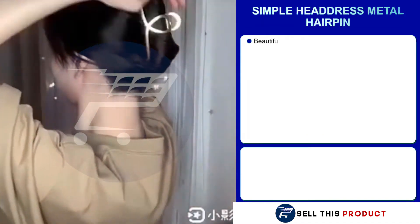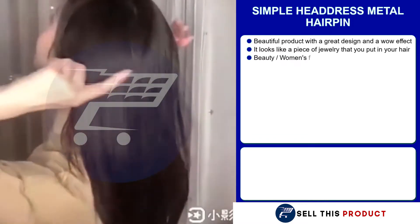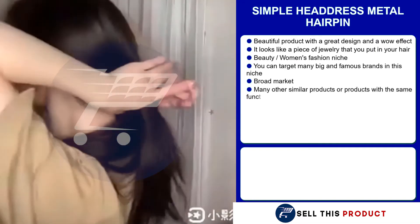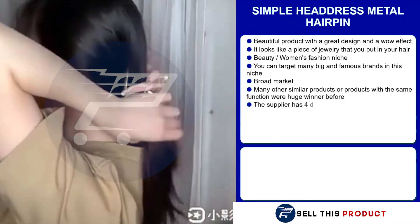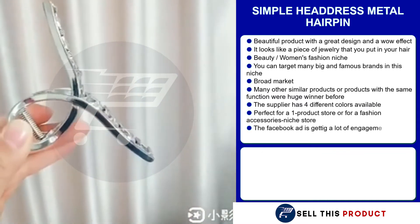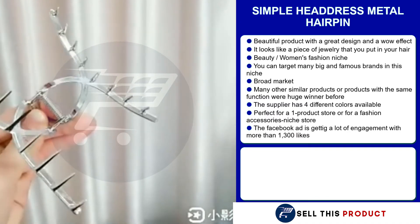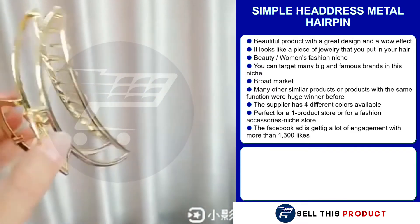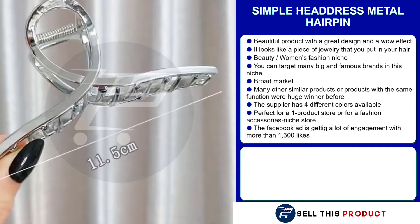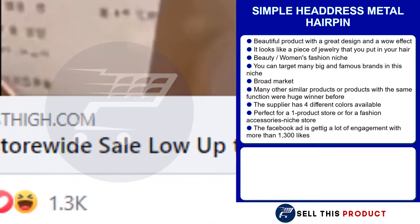Our next product is a headdress metal hairpin. This is a beautiful product with a great design and a wow effect — it looks like a piece of jewelry that you put in your hair. It falls under the beauty and women's fashion niche, where you can always target many big and famous brands. With such a broad market base, you're definitely gonna get a lot of sales. Many other similar products with the same function were huge winners before, and the supplier has many different colors for the customer to choose from. It's a perfect product for a one product store or for a fashion niche store.